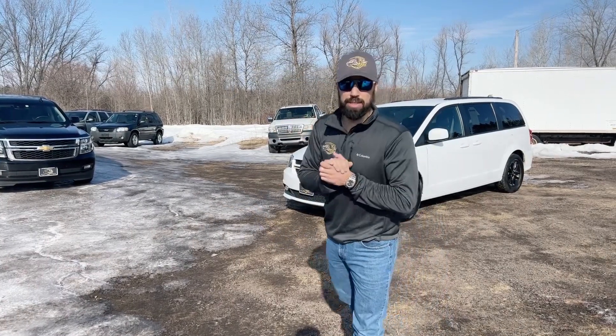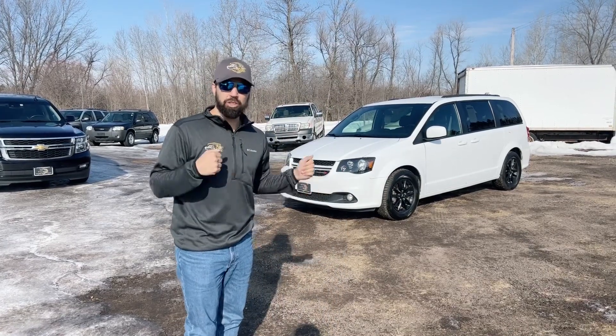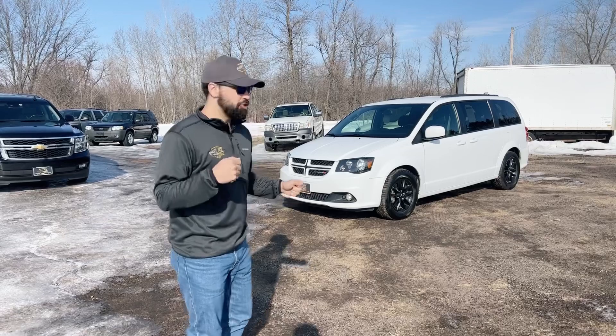Welcome back. The Car Bros is happy to present its second piece of inventory to all of you on Facebook. Right behind me, we have a 2019 Dodge Grand Caravan GT.